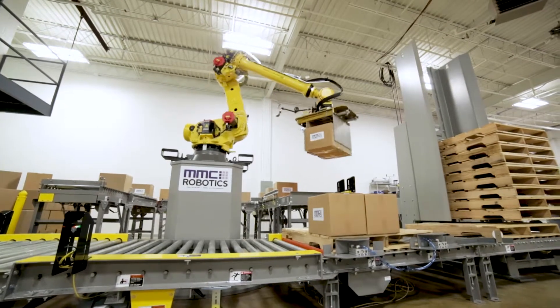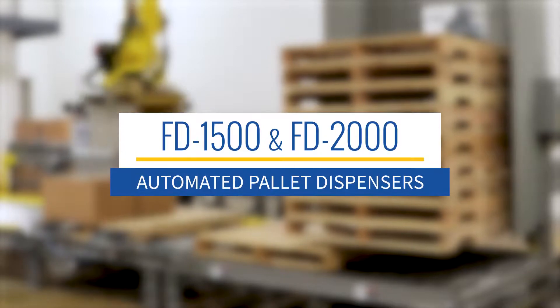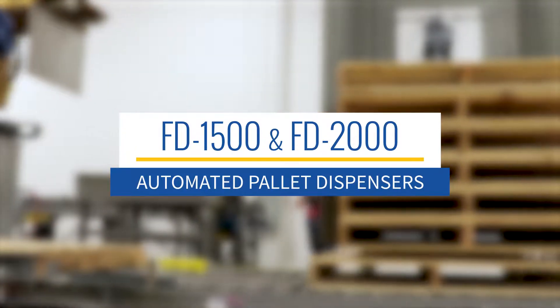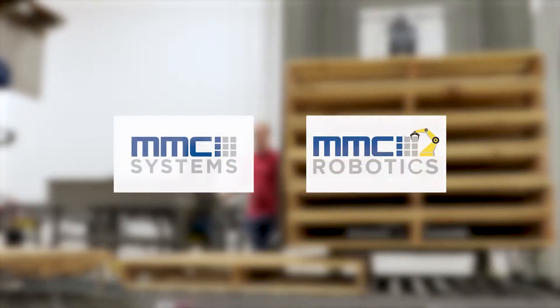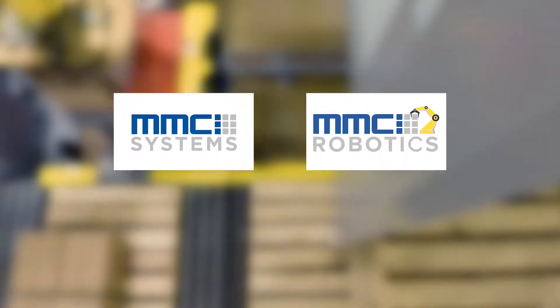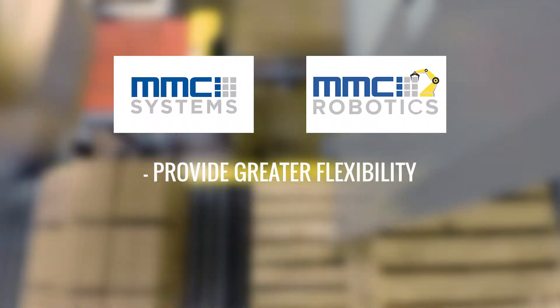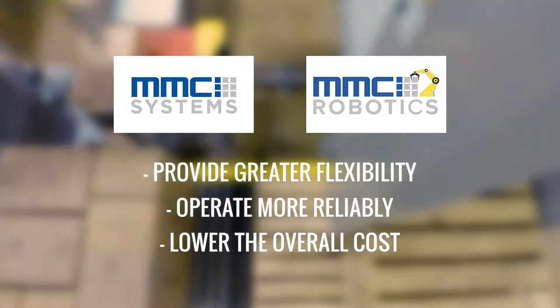Born from over 30 years of palletizing and pallet handling experience, MMCI's FD1500 and FD2000 represent the evolution of the automated pallet dispenser. MMCI Systems and MMCI Robotics combined efforts to design these new machines that provide greater flexibility, operate more reliably, and lower the overall cost of the pallet handling process.